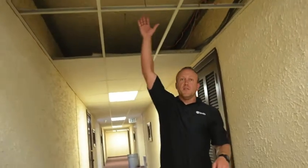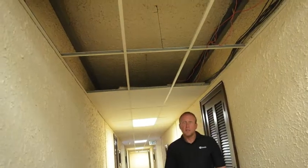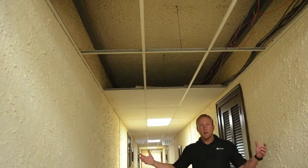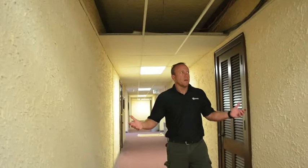Here we are in the hallway, and another thing I don't understand why they did in the 70s — you can see I can reach up here, it's about a 7 foot 10 drop ceiling, 2 feet down from a beautiful 10 foot ceiling, which would open these hallways up and just make it feel huge in here. They're nice big hallways.